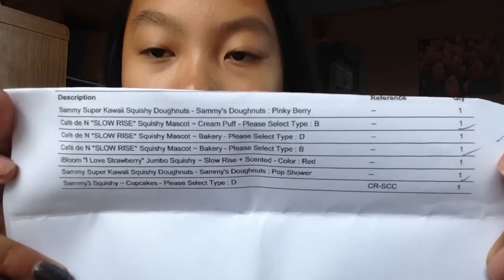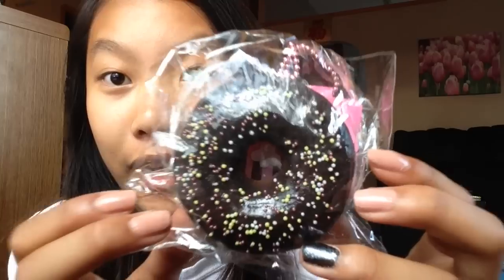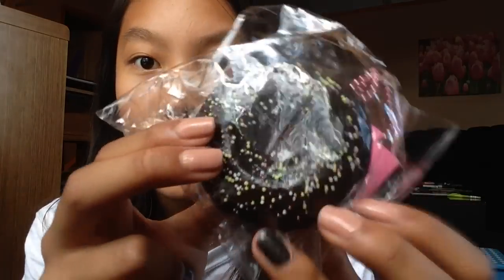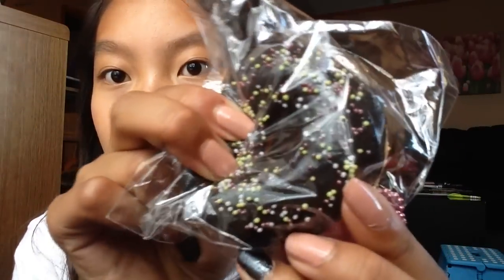I'll quickly show you guys my invoice — here's just a little peek of what I got. The first item I purchased is a Sammy Squishy — it's a Sammy Pop Shower Donut. I've been wanting the Sammy Squishies for such a long time and finally I got it. Here is the Pop Shower Donut. I'm not sure if this is reproduced or not, and here's just the back.